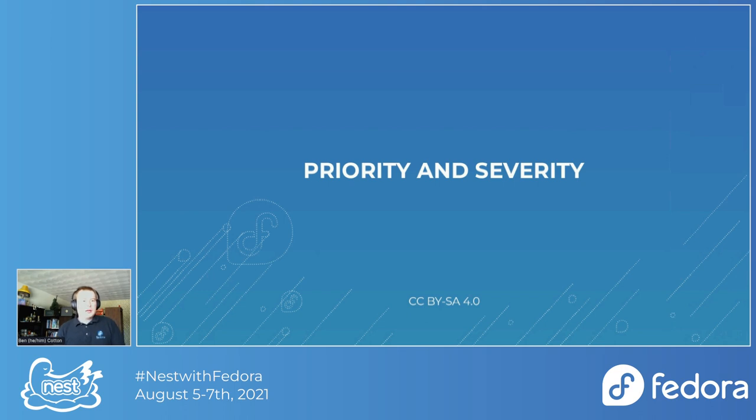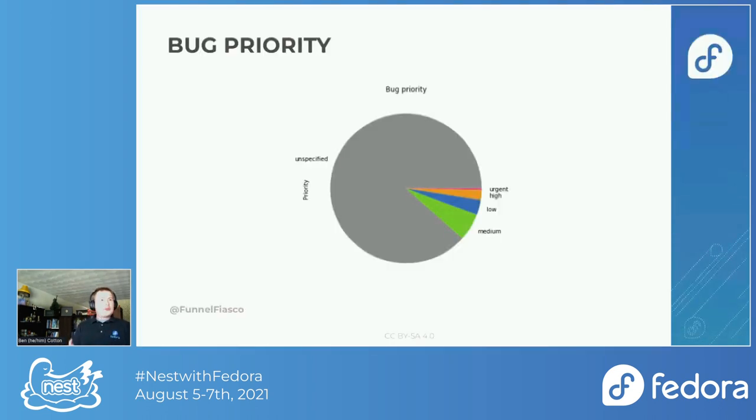The next thing I wanted to look at is priority and severity. This result completely surprised me, because in my head every bug gets marked as urgent — everyone thinks this really affects me, I took the time to report it, so clearly it's a problem. When everything is urgent, nothing is urgent. But it turns out the distribution is kind of what you'd actually expect. Because Bugzilla defaults to unspecified, that has the largest number — most people don't bother to set a priority. In Bugzilla, priority is the developer's ranking of where they'll work first, and severity is the user impact, though I don't think most people make that distinction.